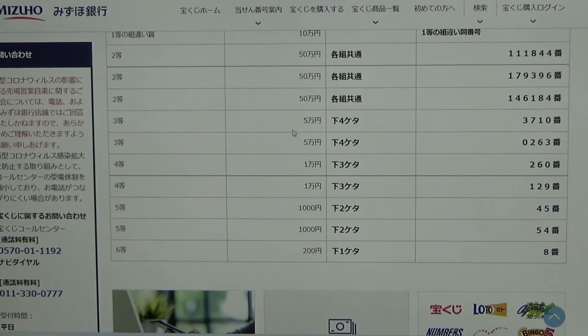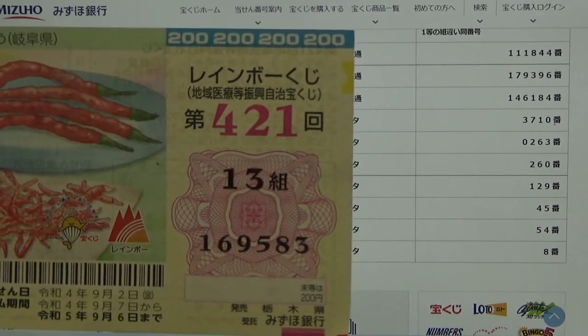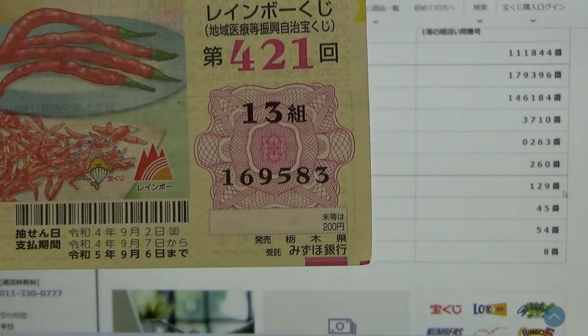To win the first third prize — Gojumonen — the last four numbers of your ticket must be 3710. I have 9583 — no good. To win the second fourth prize — Ichimanen — the last three numbers of your ticket must be 129. I have 583 — no good.